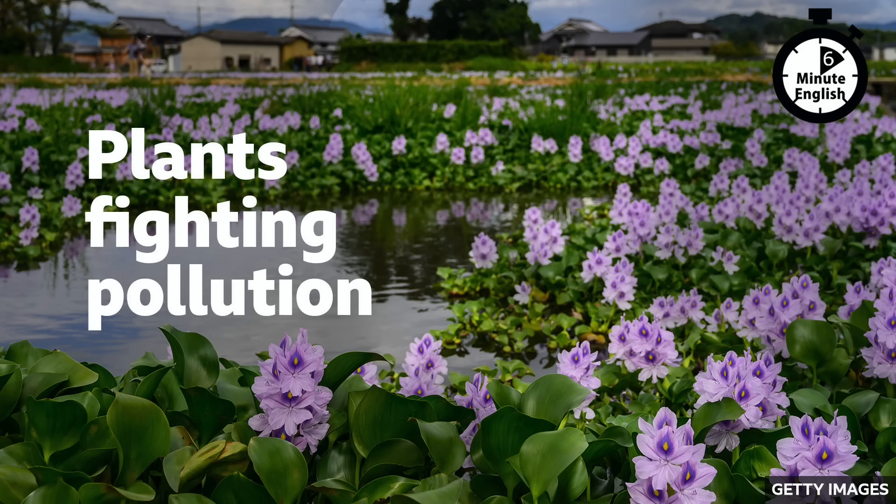It's good to hear a positive environmental news story for once. But what's the science behind what Yukaria is doing? How do plants clean up polluted environments? To find that out, we need to reveal the answer to the question. You asked how plants clean up pollution through phytoremediation, and Neil said it was using their roots – and that was the correct answer.